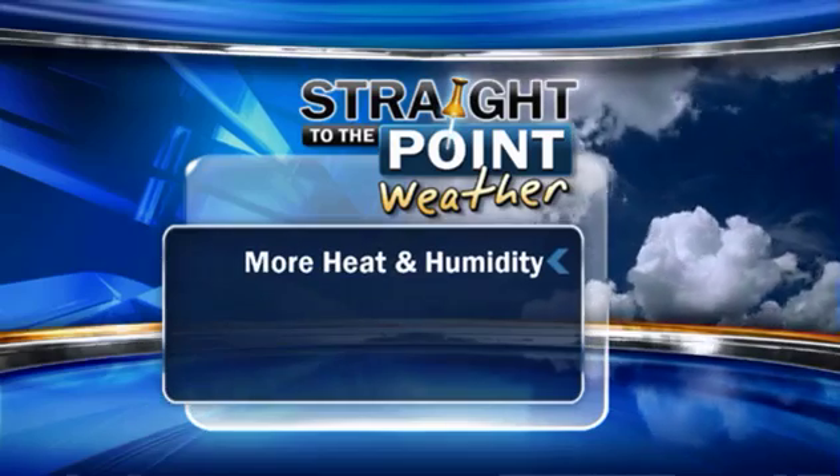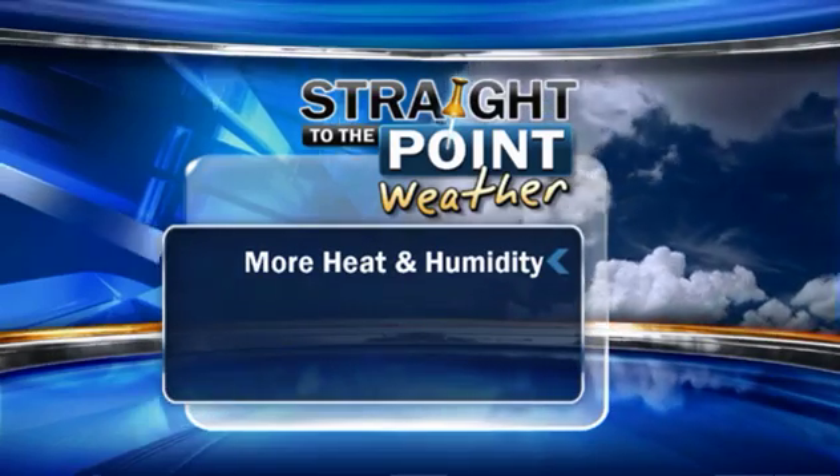Hi everyone, this is 6 Storm Team meteorologist Ken Weathers. Time to take a look at your forecast here on this Sunday. Guess what? Looks a lot like yesterday. We're going to see more heat, more humidity out there.